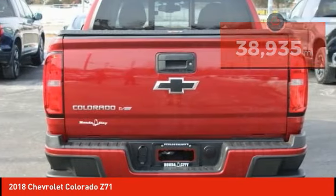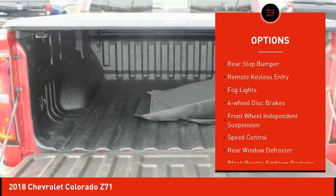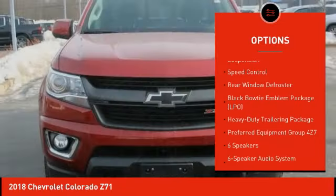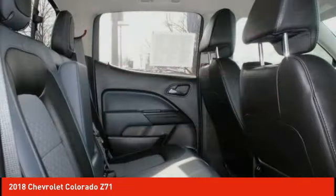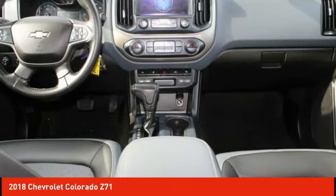Here are some of this vehicle's great options: electronic stability control, alloy wheels, traction control, rear step bumper, remote keyless entry, fog lights, four-wheel disc brakes, front wheel independent suspension, speed control, rear window defroster.